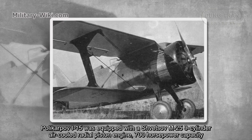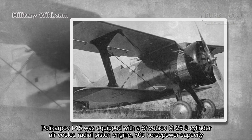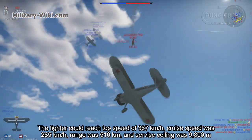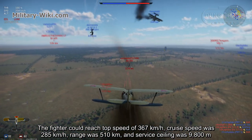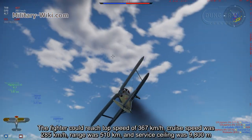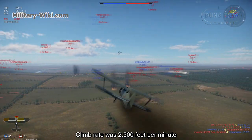The Polikarpov I-15 was equipped with a special M-25, 9-cylinder air-cooled radial piston engine with 700 horsepower capacity. The fighter could reach a top speed of 367 kilometers per hour. Cruise speed was 285 kilometers per hour. Range was 510 kilometers, service ceiling was 9,800 meters, and a rate of climb of 2,500 feet per minute.